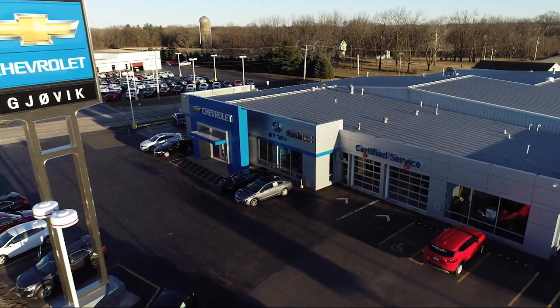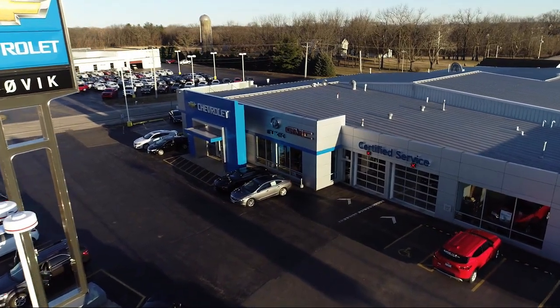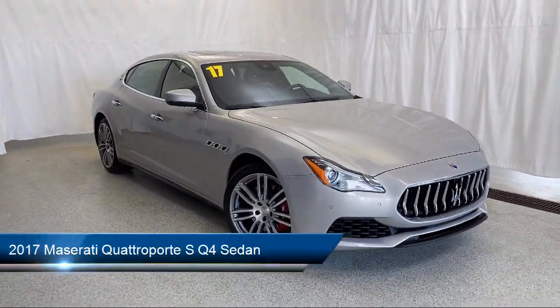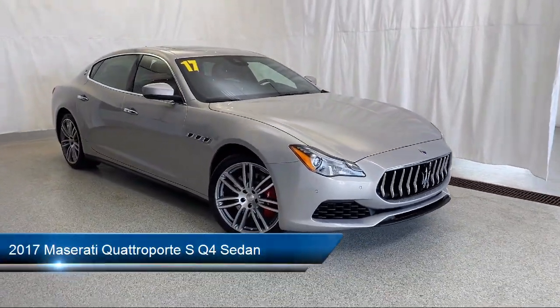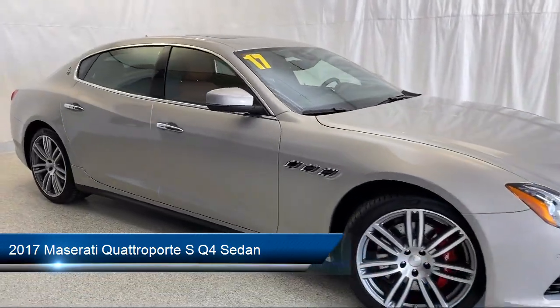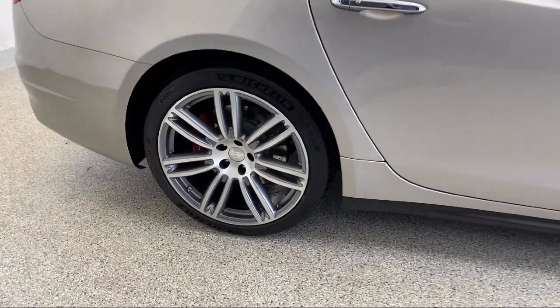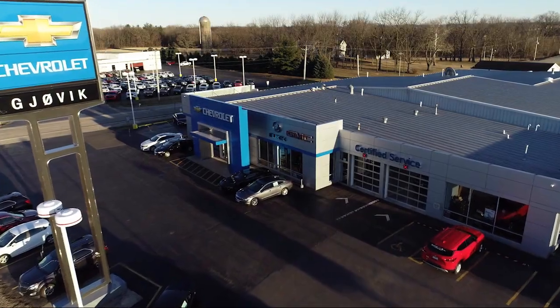Welcome to Jovic Chevrolet Buick GMC. Let's take a look at another one of our great vehicles from our inventory, and it comes equipped with clean Carfax, navigation, bi-xenon HID headlamps, Sirius XM satellite radio, and Apple CarPlay and Android Auto.